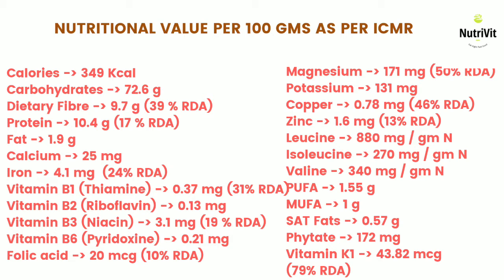Jowar is also rich in iron, which fulfills 24% of the IDA. It is a very good source of vitamin B1 or thiamine, which completes 31% of IDA. It is also a good source of niacin, which completes 19% of IDA, and an extremely good source of magnesium, which completes 50% of IDA. It is also a good source of copper, which completes 46% of IDA, and a decent source of zinc, which completes 13% of IDA.